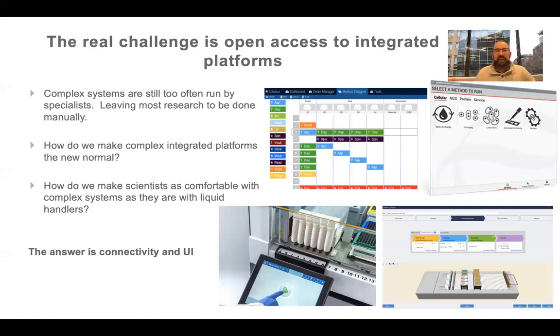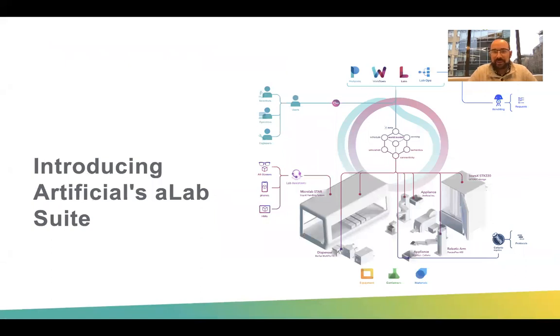How do we make scientists as comfortable with complex systems as they are with liquid handlers? I think the answer is connectivity and the user interface. If you look at the right-hand side of the slide, you'll see the Biomek method launcher, TECAN's user interface, Hamilton's user interface, Prime's user interface. Liquid handling companies know that being able to interface with your scientists is really important for getting them to adopt the equipment. We don't want scientists to have to learn Python or C# to use these things — they need a user interface that makes it accessible and non-intimidating. That's what I want to introduce: Artificial's A-Lab suite.